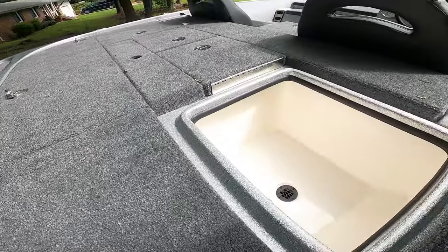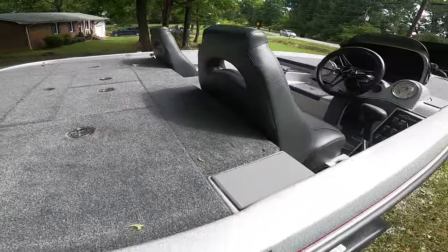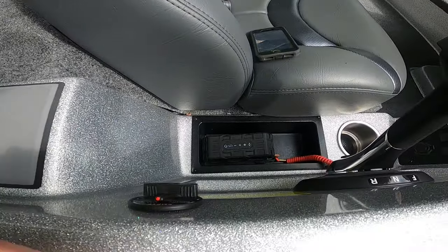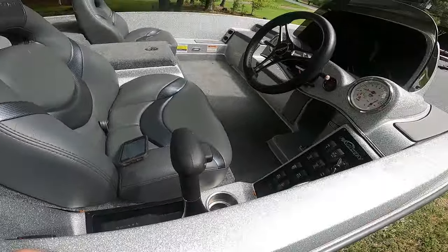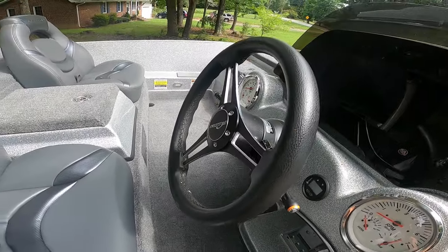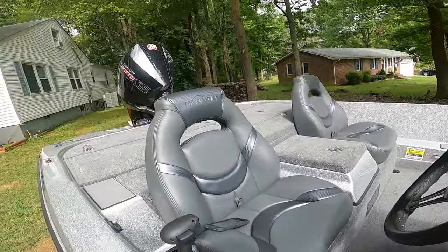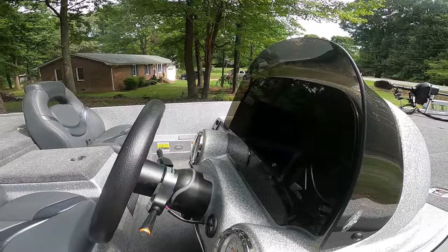Of course we've got storage lockers, and the live wells are there in the middle. Another thing they changed was this little cubby hole right here — the 2018 didn't have that. Another thing they changed was the steering wheel. I also had an Atlas hydraulic jack plate put on this one — that's another difference between the 2018 and the 2021.